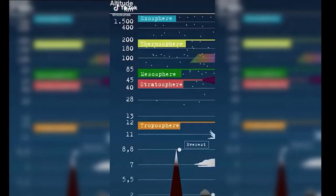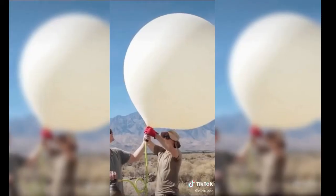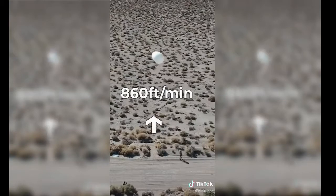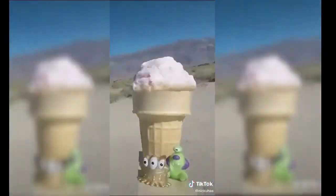Every 1,000 feet in elevation, the temperature decreases by 3.5 degrees Fahrenheit, and a weather balloon ascends by about 1,000 feet per minute. So we wanted to test if ice cream would melt or stay frozen traveling to the edge of outer space.